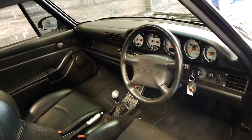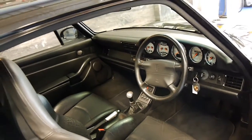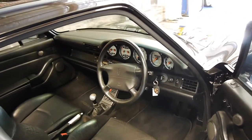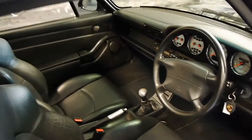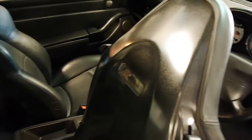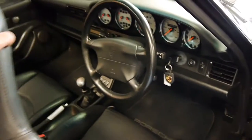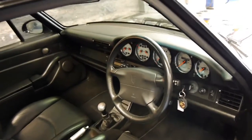I've driven the car and it drives absolutely beautifully, as you would expect. The leather is in good condition. It's got a few options as well, like a sunroof and bucket seats — the ones with the hard plastic back, which was an option I believe.